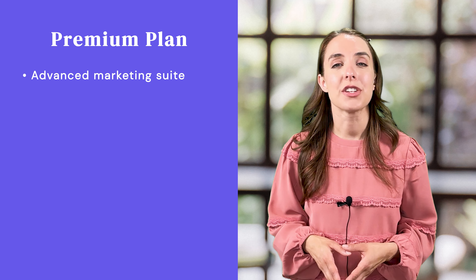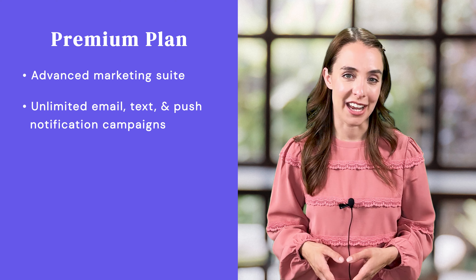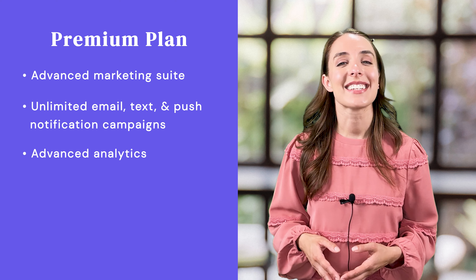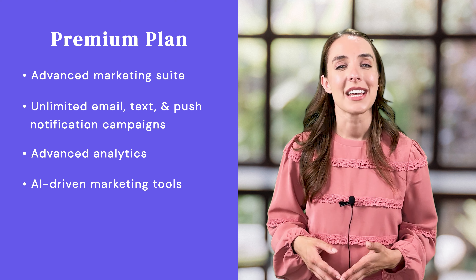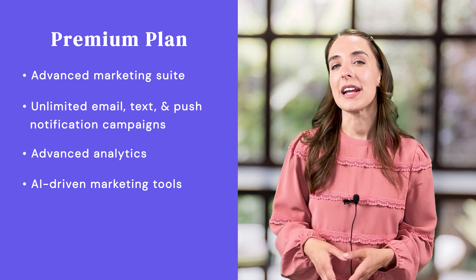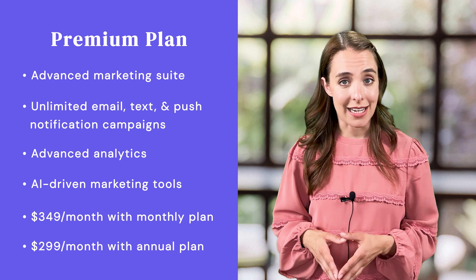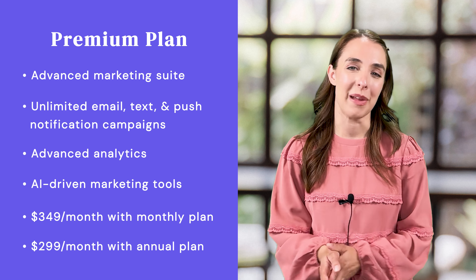Finally, if you are ready to see exponential growth in your customer loyalty, sign up for the Premium Plan ASAP. You'll get access to Spark Loyalty's advanced marketing suite with unlimited email, text, and push notification campaigns, advanced analytics, and AI-driven marketing tools to help you take the guesswork out of your marketing. The regular price of the Premium Plan is $349 a month, but that price drops to just $299 a month when you sign up for annual billing.